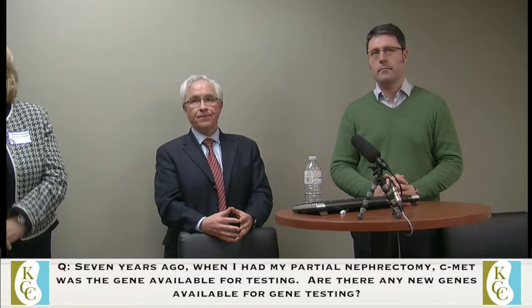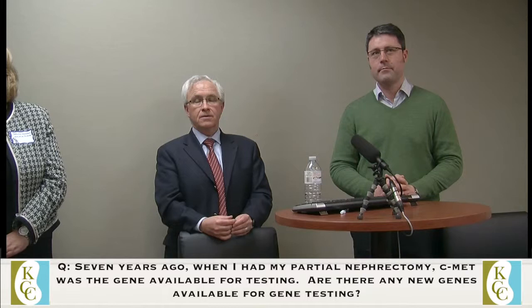Seven years ago C-Met was the gene available for testing. Are there any newer genes available? C-Met is an oncogene. The papillary types of cancer are thought to be driven by mutations in that gene. The different mutations are associated with different subgroups of the cancer, and we are finding more of these and finding new ways of treating them. There's now a new class of drugs actually targeting the MET oncogene. They're still in earlier phase clinical trials, but they're showing some interesting results.